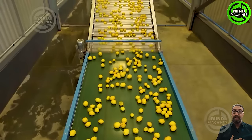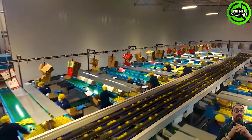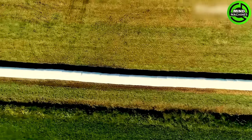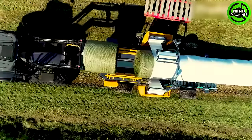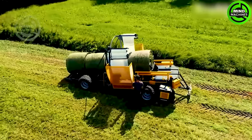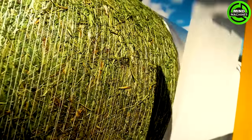It looks like a Tetris game. The lemons are brought to the factory for a thorough quality check. Check out the way people are packing the grass — these rolls of grass are really like a python.